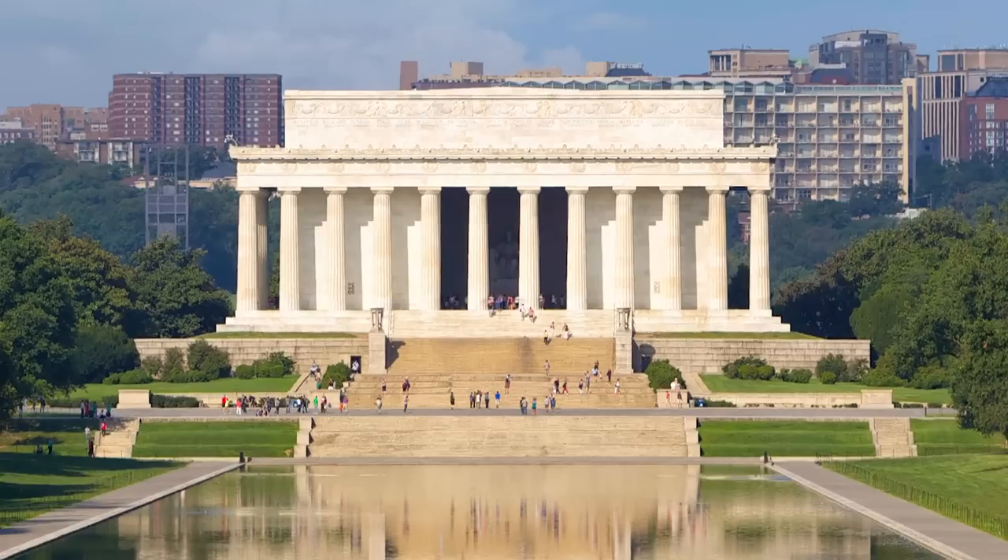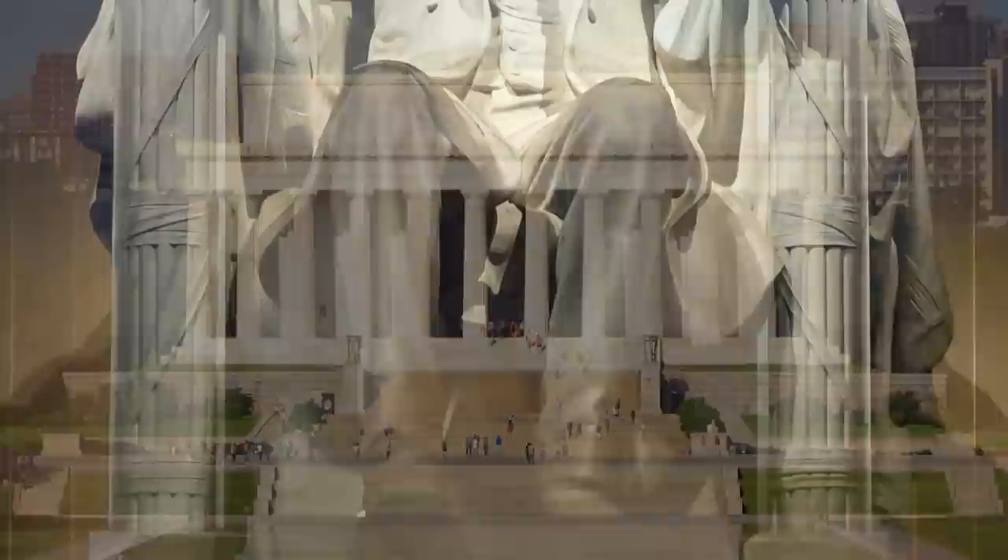The Lincoln Memorial. Located on the western end of the National Mall, the Lincoln Memorial is a fitting tribute to the life and times of Abraham Lincoln. But did you know that the sculpture inside also serves as a perfect likeness of our 16th president, who was a massive 36-foot tall marble man with an 860-pound head?